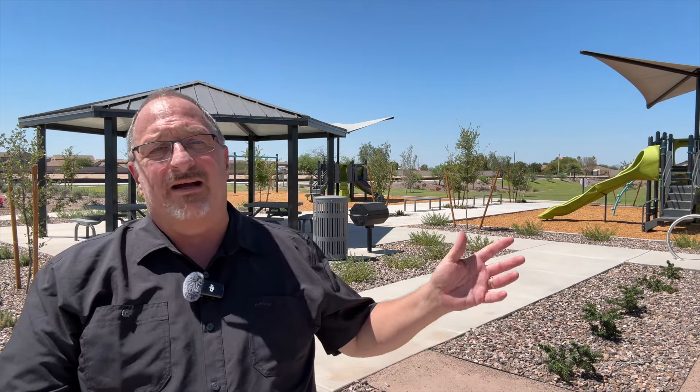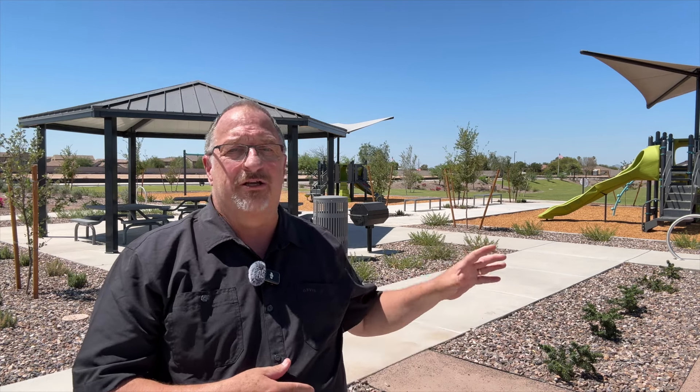If you'd like to see any of these model homes, reach out to me — I'd love to show them to you. Whether you're working with me or another agent, you really should have an agent representing you, and your agent has to accompany you on your very first visit to the community. Otherwise, there's a good chance the builder won't compensate your agent and you'll be on your own if you decide to make a purchase. That's not specific to this community — that's all builders in general.